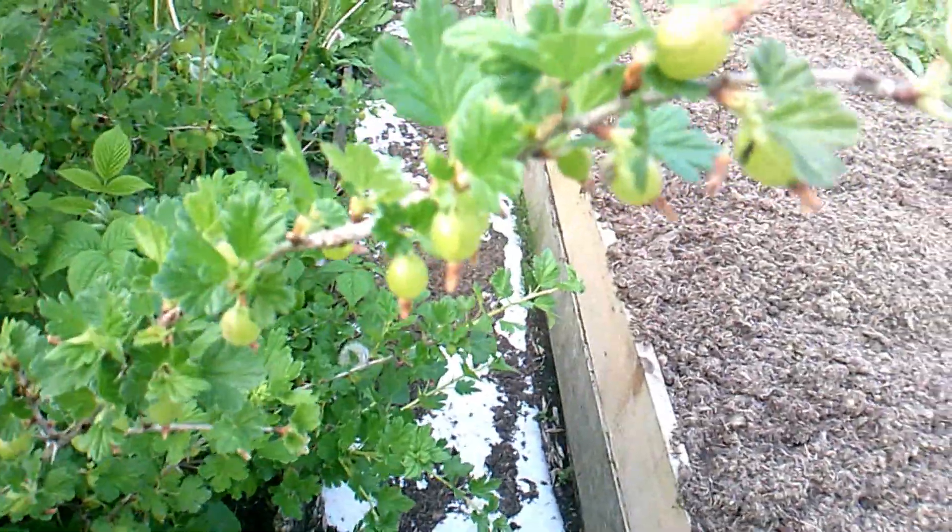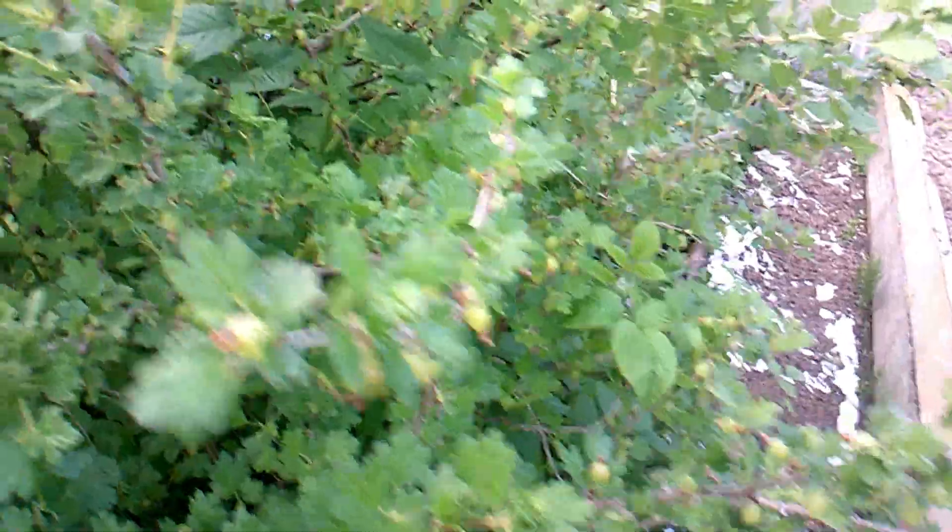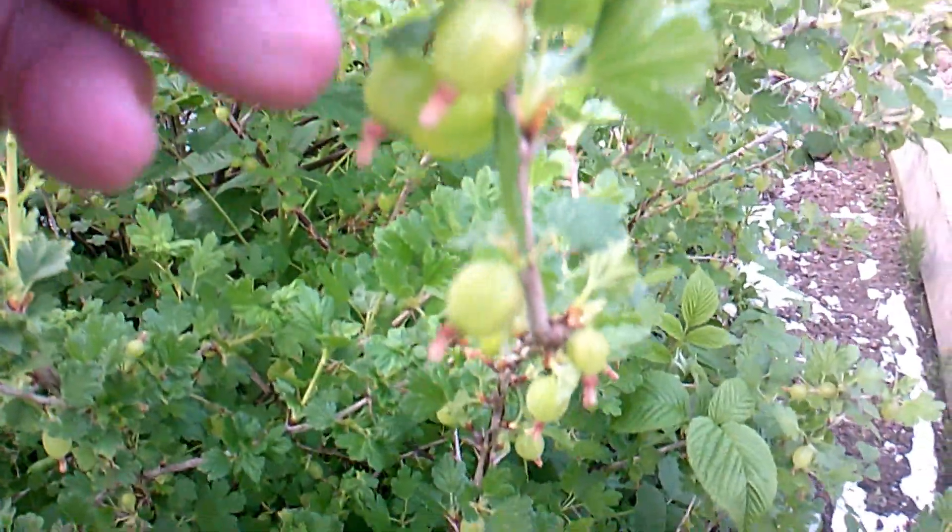Here's the gooseberry bush. As you can see, this one is really doing well — well, this particular one isn't — but look, lots and lots of little gooseberries. They're probably about half the size they should be, and it's been invaded by either red or black berries, and even more berries down in there.